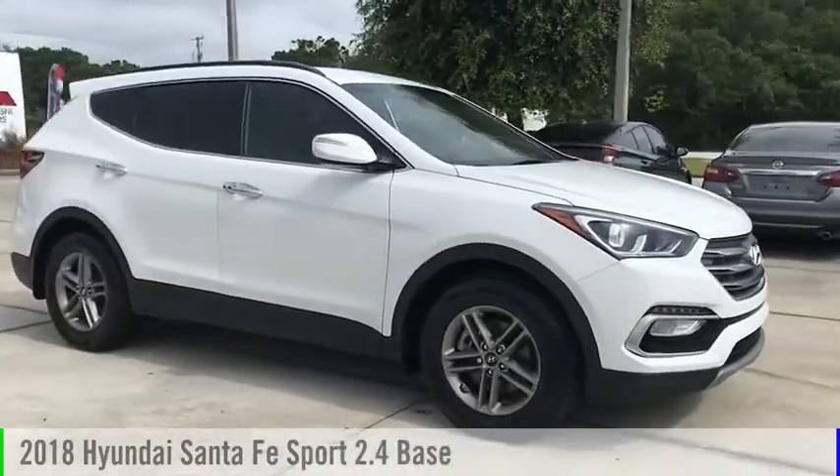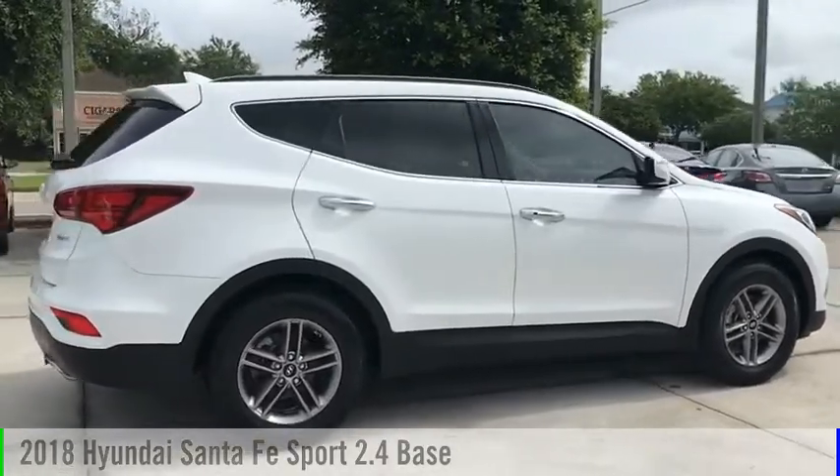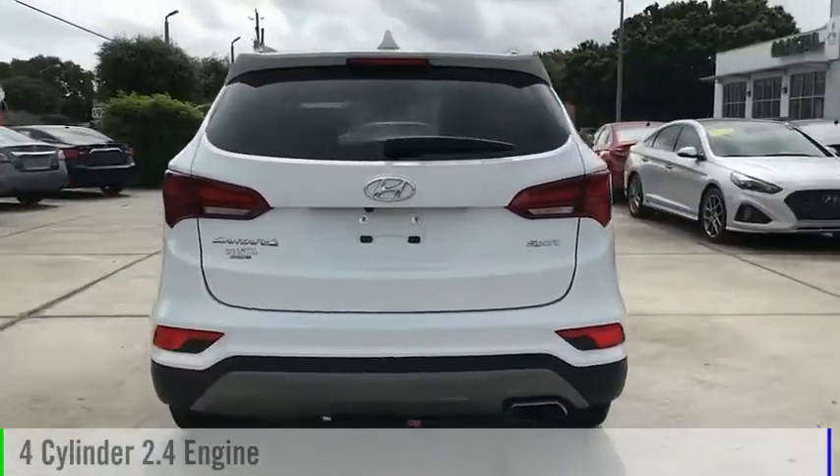Make a great choice today with the 2018 Santa Fe. This vehicle is powered by a front-wheel drive, four-cylinder, 2.4-liter engine.